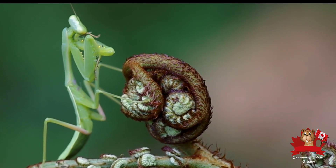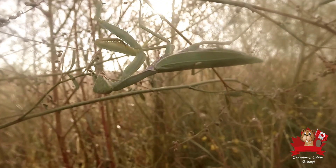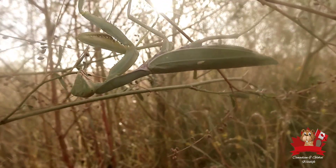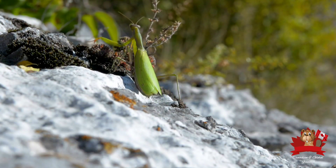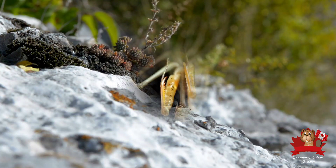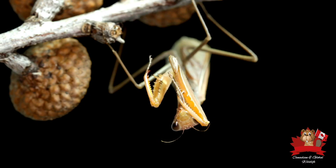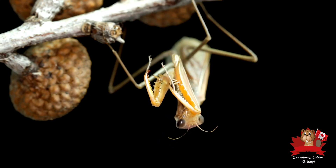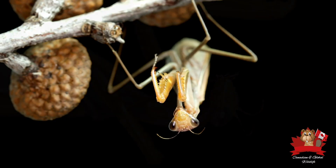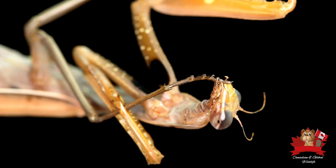Observing a praying mantis in its natural habitat can be a captivating experience, offering insights into the complex interactions within ecosystems. Next time you're exploring the outdoors, keep an eye out for the praying mantis — the alien of the insect world. Their remarkable camouflage abilities make them masters of disguise. You might be surprised by their beauty and grace. With their elongated bodies, triangular heads, and large expressive eyes, praying mantises are truly a marvel of nature. Take a moment to observe their movements and appreciate the elegance with which they navigate their environment.